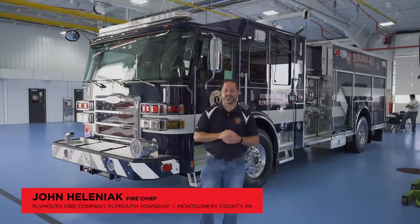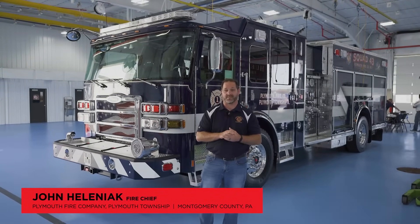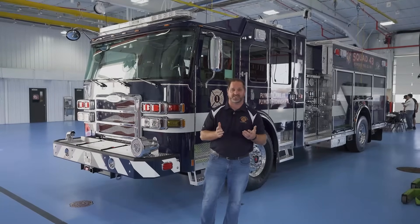Hi, I'm John Heliniak. I'm the fire chief with the Plymouth Fire Company located in Plymouth Township, Montgomery County, Pennsylvania, and we're here to show you around our brand new 2024 Pierce Enforcer Rescue Engine.